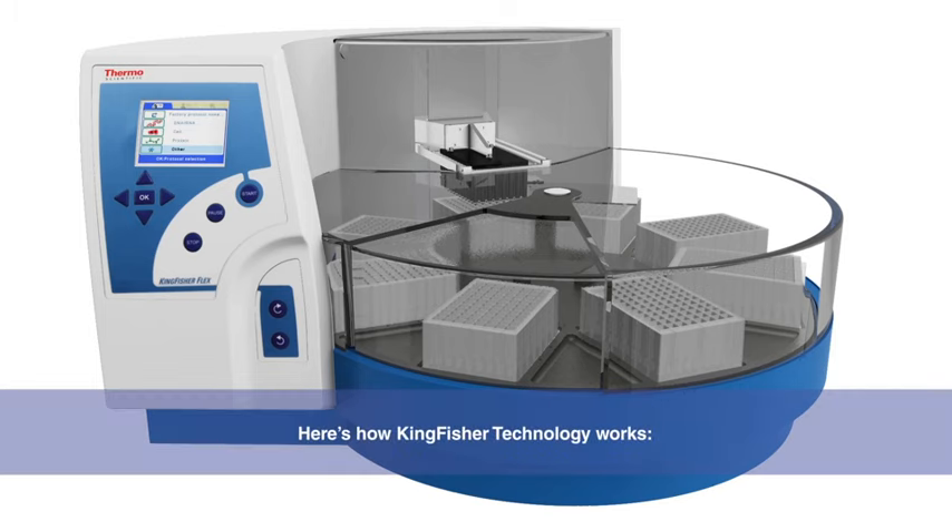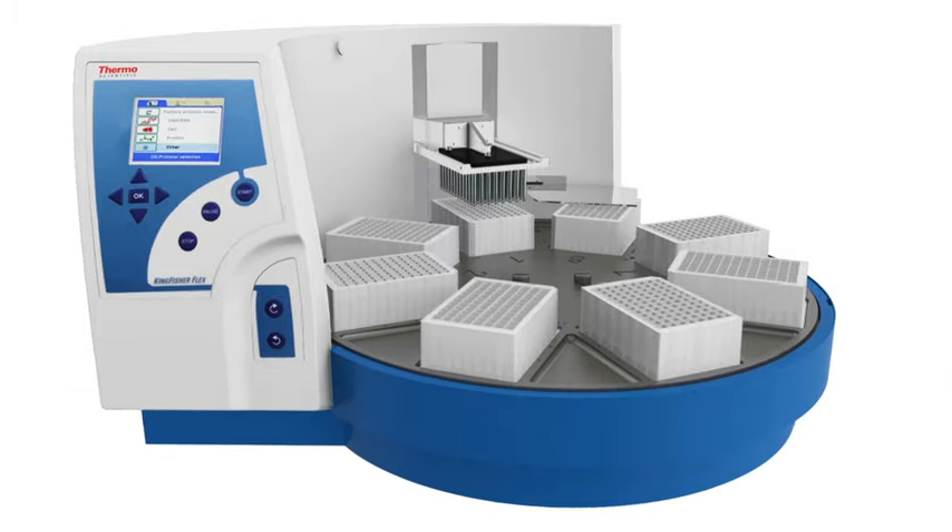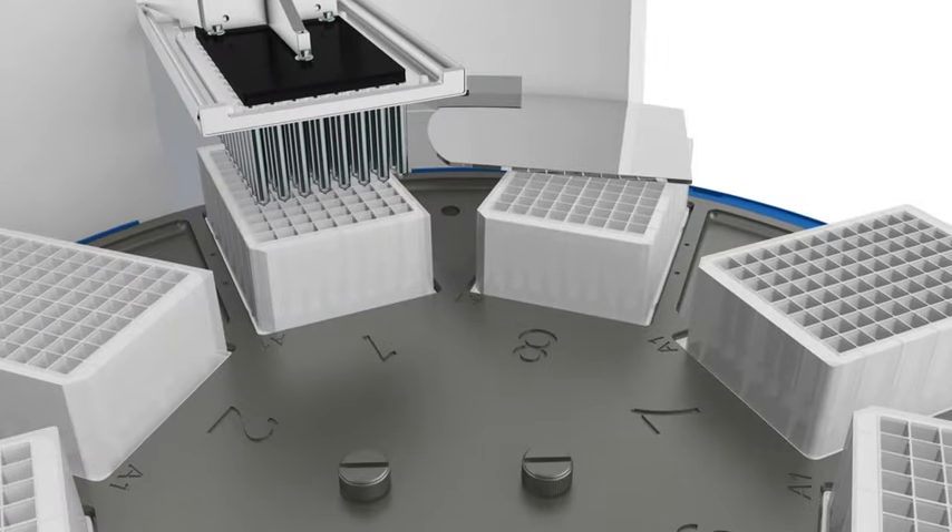Let's take a look inside the ThermoScientific KingFisher Flex instrument, a high-throughput solution that can process up to 96 samples at one time. The same technology demonstrated here is used across the entire KingFisher family.